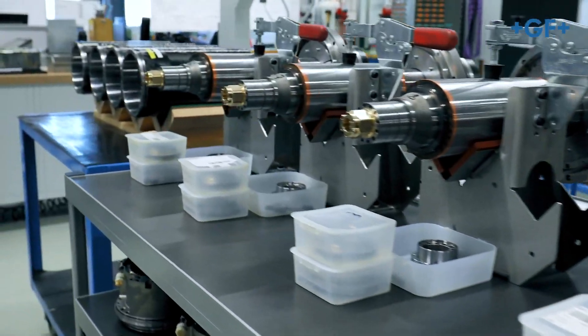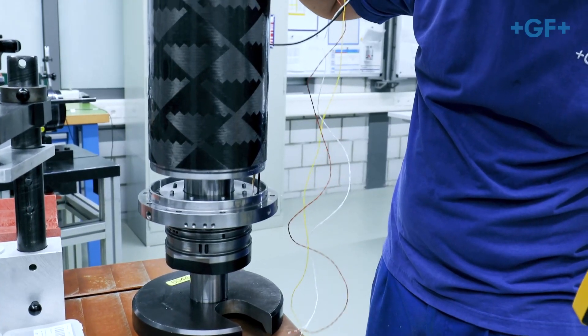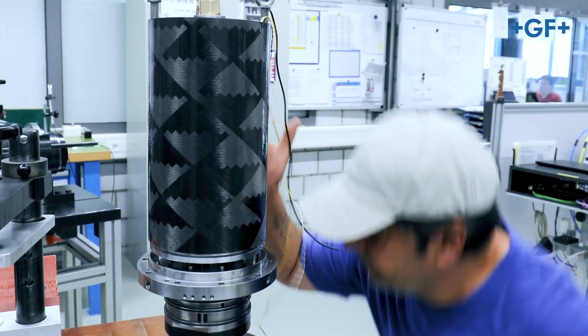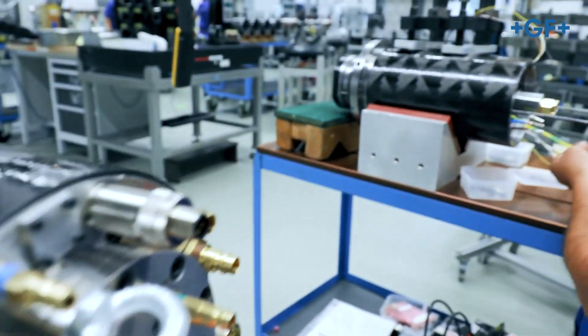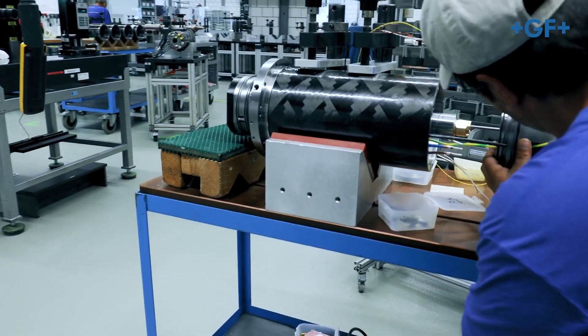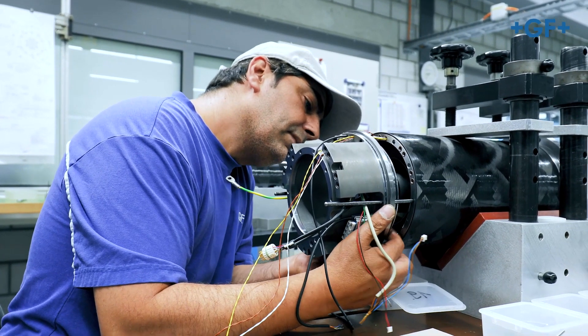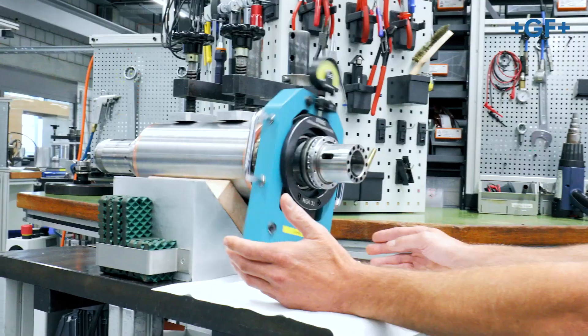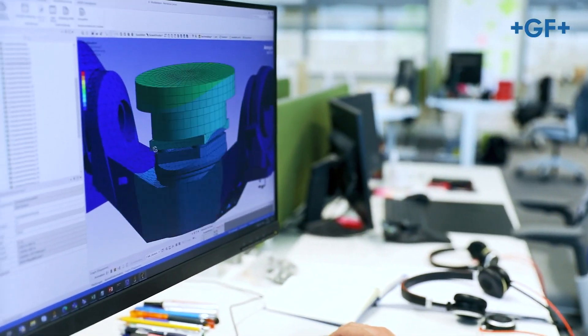The machines made here naturally don't build themselves, and for this task we have our employees to thank. We pride ourselves on the high qualification, expertise, and performance of our workers and we couldn't do any of this without them. Here we assemble the most essential strategic components of the machines, such as the very well-known Step-Tec spindles as well as the rotary turntables equipped with torque motors.